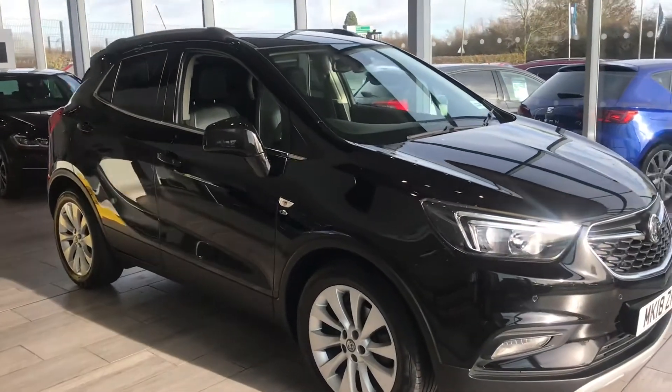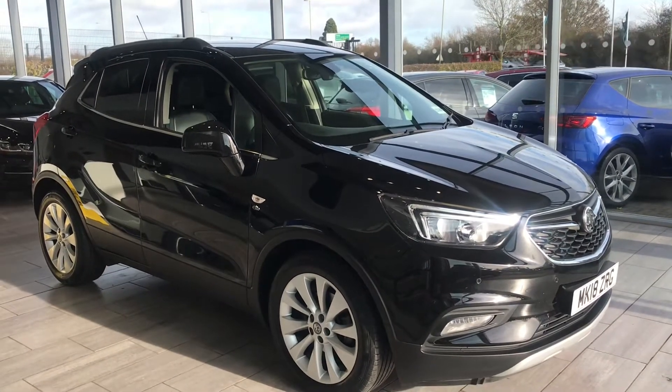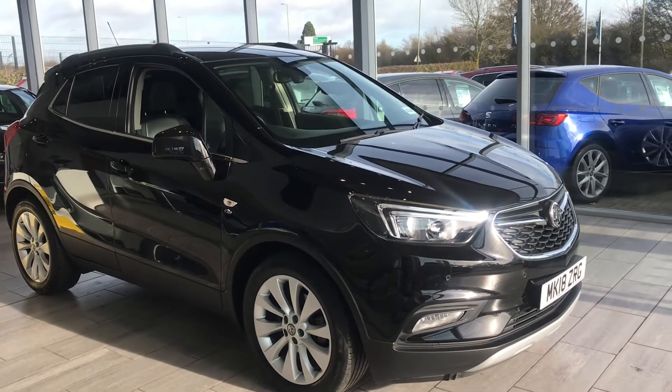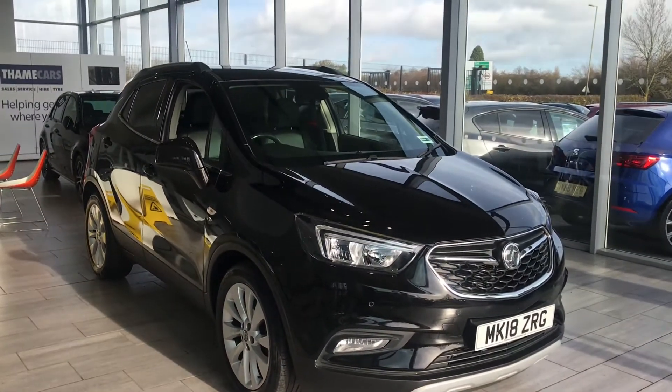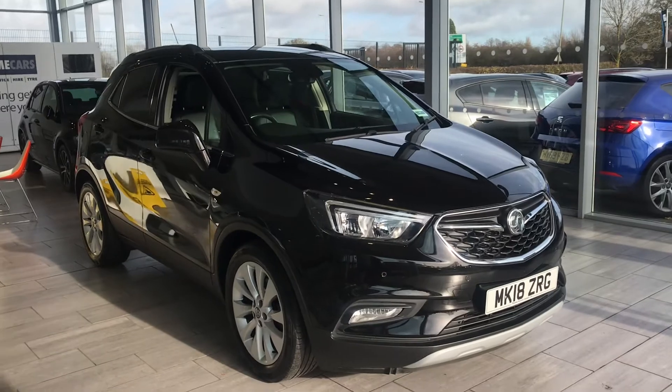Please do visit us on Google and also on Trustpilot where we have a five-star rating. Don't miss out on the opportunity of a great medium-sized vehicle in automatic. I'll speak to you soon.